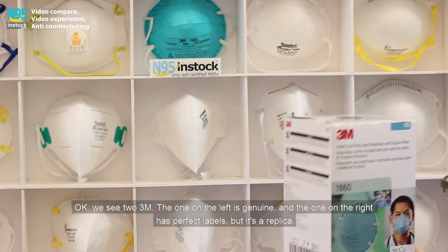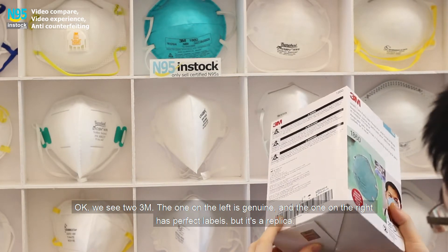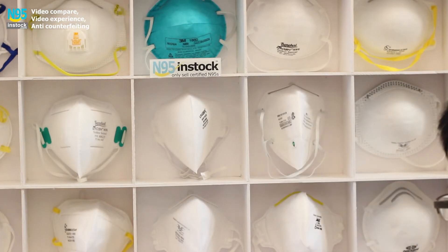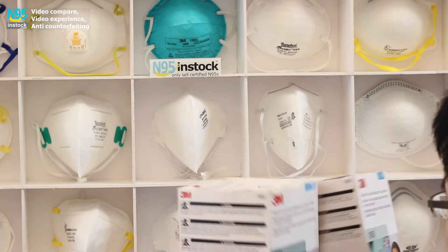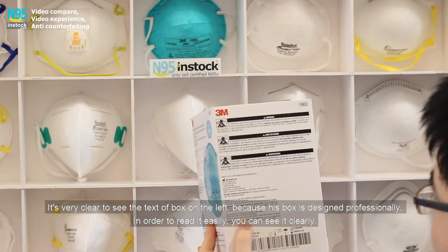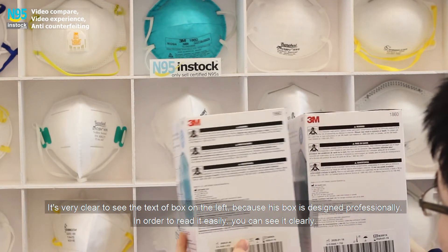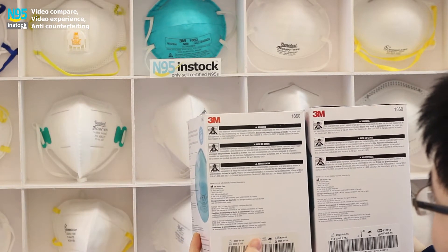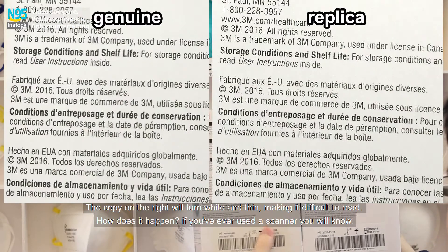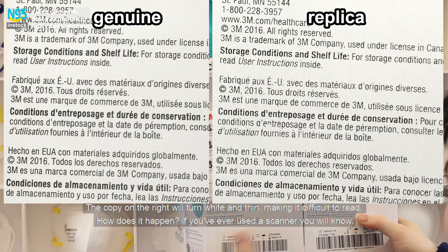Okay, we look at two 3M boxes. The one on the left is genuine from N95 stock, and the one on the right has perfect labels but it's a replica. It's very clear to read the text on the box on the left, because it is designed professionally for easy reading. The copy on the right turns white and thin, making it difficult to read.